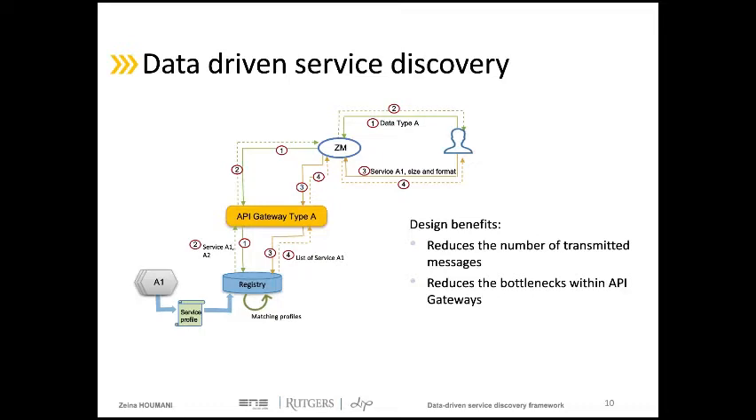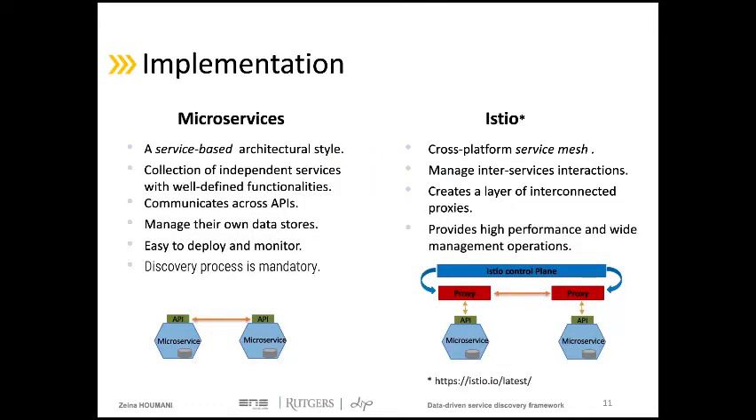To implement and deploy this architecture, we used the microservices architectural style and Istio project. Microservices is a service-based pattern that consists of creating applications as a set of independent services that interact together using APIs. Each microservice is responsible for only one specific functionality and manages its own data source. We chose this architectural style as it is easy to deploy and monitor, and it is the architectural style that requires a discovery approach the most due to its heterogeneous and distributed functionalities.